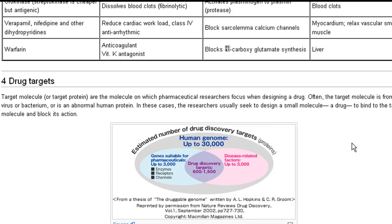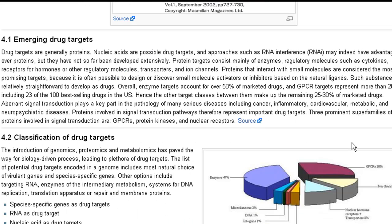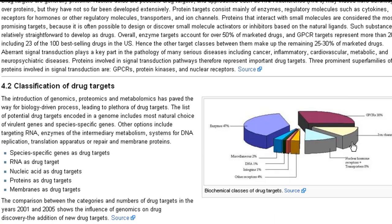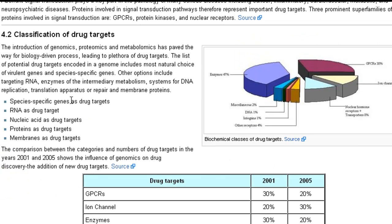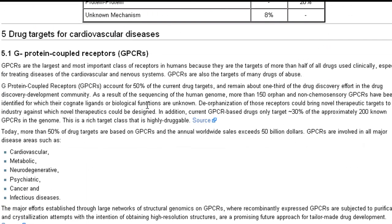We provide the drug targets — that is, the target protein or molecule that pharmaceutical researchers focus on when designing a drug. Emerging drug targets, classification of drug targets, and a comparison between the categories and the number of drug targets in the years 2001 and 2005 shows the influence of genomics on drug discovery and the addition of new drug targets.